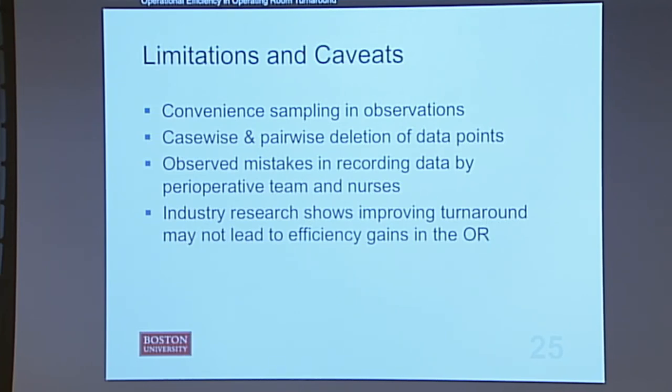Finally, industry research shows there may not be any real benefit to improving room turnaround unless you improve to a point where you can add another case at the end of the day — otherwise you're just going to have excess time at the end of the day.